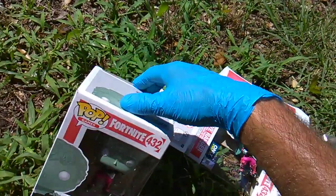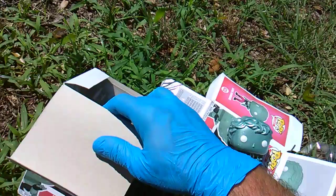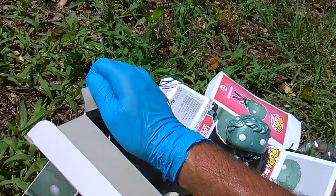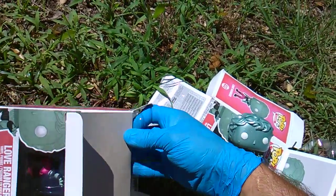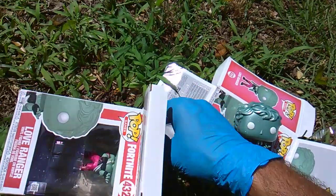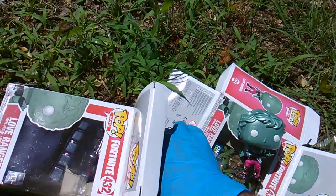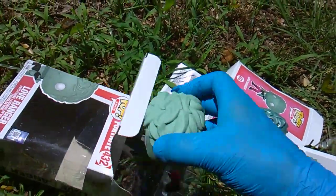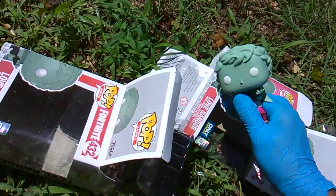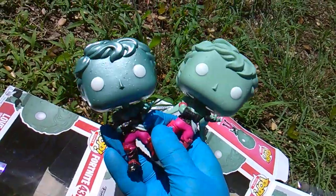Let's have a full-on comparison. So we got a flocked CTL, a metallic love ranger, a glow-in-the-dark skull trooper, and I already know what the fourth variant's gonna be — it's a glow-in-the-dark Rex and it's gonna be dropping at Target.